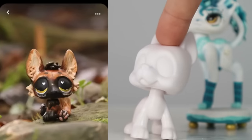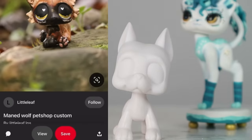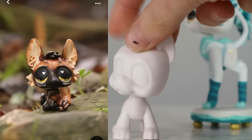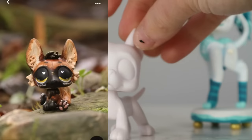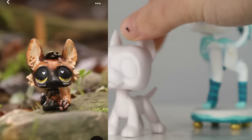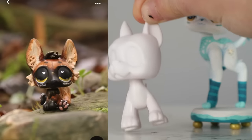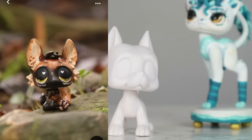This one is very interesting — it's a polar bear base and they sculpted on these huge ears. It kind of looks like a maned wolf! I love maned wolves — they're so beautiful. They live in South America, in Brazil. They're almost extinct in a few places. They look like a wolf but with fox coloring, so tall and elegant — they look ethereal. This definitely inspires me to do a maned wolf custom. This was made by Little Leaf — not surprised, she makes beautiful customs.